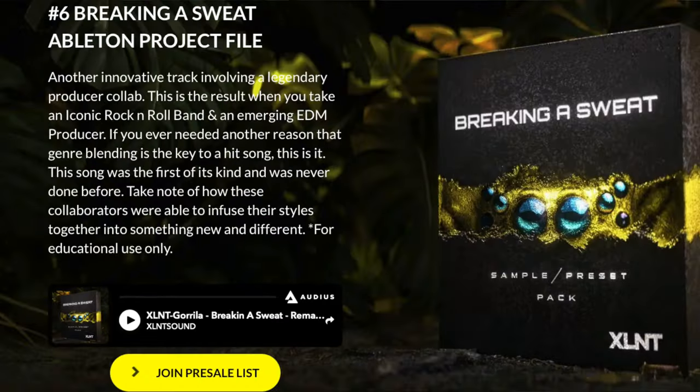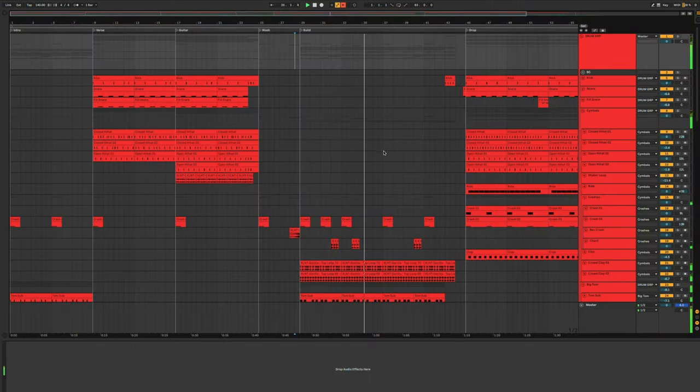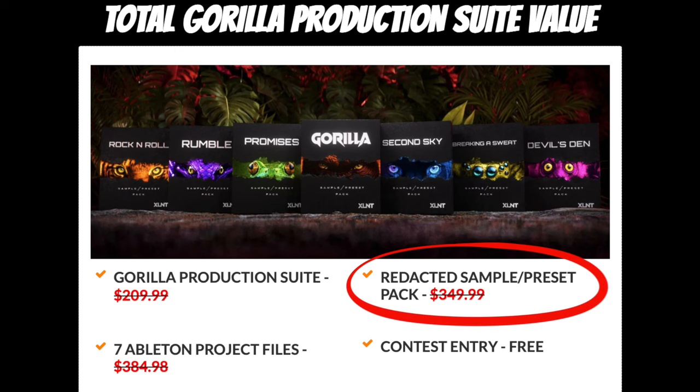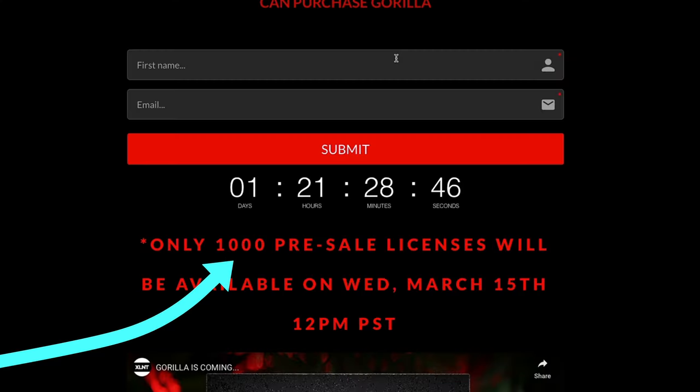If you get in during the presale, you get a ton of extra bonus content, including Ableton project remakes of the best Skrillex songs out there — perfect for understanding song structure and sound placement. These things are polished; they sound like the actual songs. The bonus content also includes the redacted sound pack that was super exclusive and came out years ago. Only a few people got their hands on it, so it's basically like you're getting two packs in one. But hurry, because there's only 1,000 presale licenses.